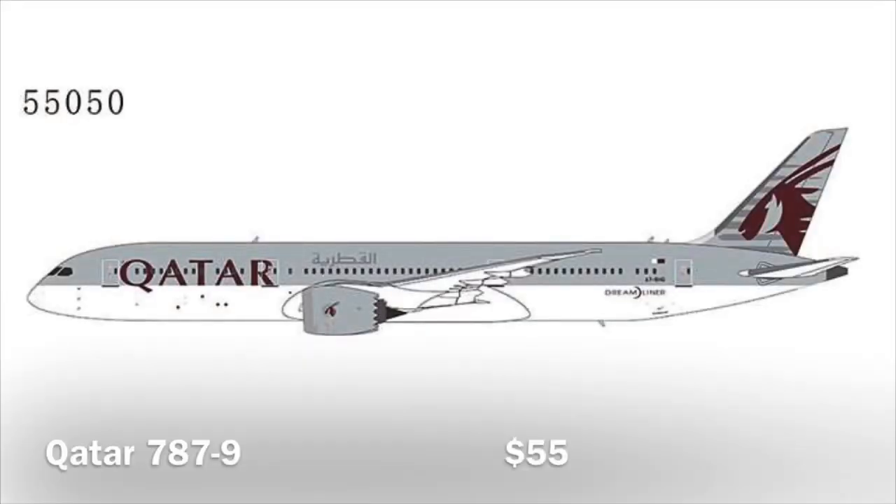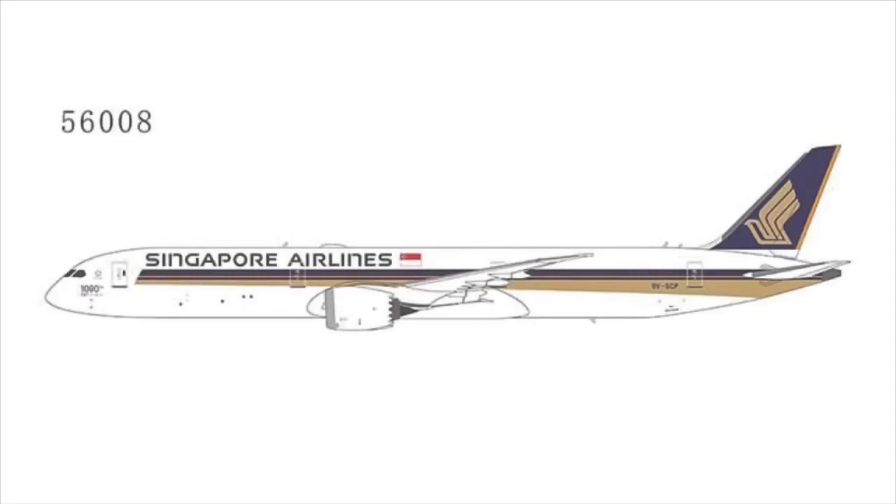Then we have the Qatar 787-9. Gemini also just announced that they're gonna release this model, even with a flaps-down configuration. There are gonna be three of these models on the market, and I just don't think this one is gonna sell out. By the way, have you noticed that normally it's the other way around and Gemini Jets copies NG with their releases — for example with the British Airways 787-10 — but now it seems NG is copying Gemini Jets.